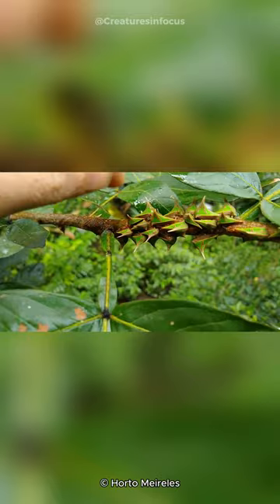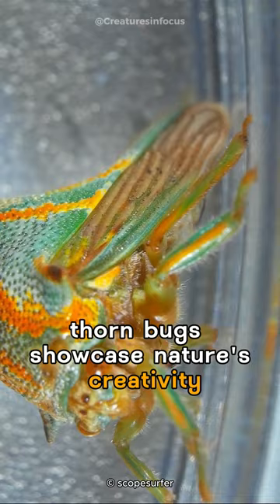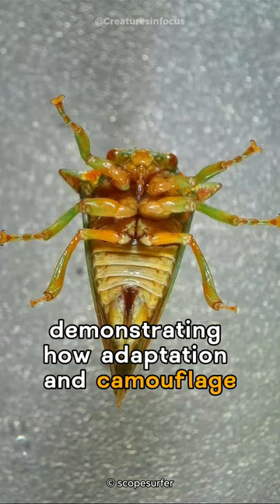Despite their diminutive size, thorn bugs showcase nature's creativity, demonstrating how adaptation and camouflage contribute to the survival of these fascinating members of the insect kingdom.